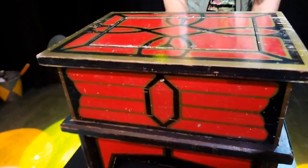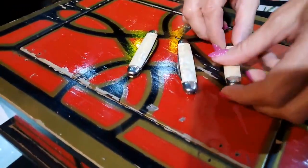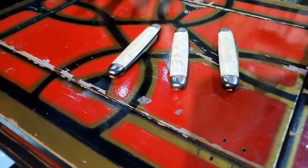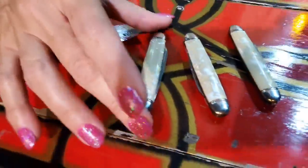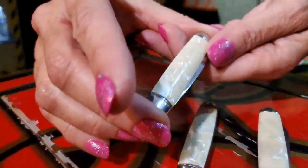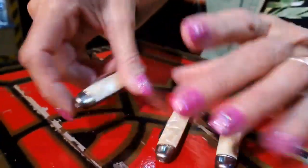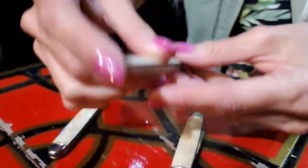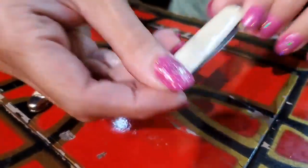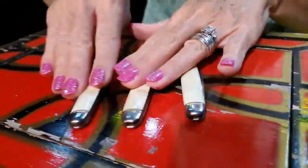Last but certainly not least, a set of three vintage Innardo color changing knives. John loves the color changing knives and was really tempted to keep these himself because he really likes the mother of pearl. You have white mother of pearl on one side, black on the other, or white and white, and then white and chrome. Really pretty — a set of three color changing knives by Innardo.